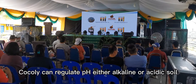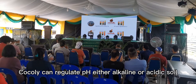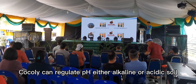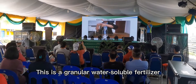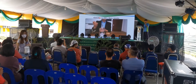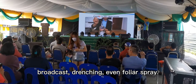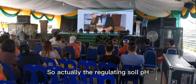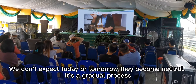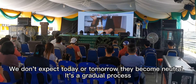So pH — Cocoly can actually regulate both alkaline and acidic soil, and this is 100% water-soluble fertilizer. You can use it as a ground broadcast, drenching, or even foliar spray. Regulating soil pH is a gradual process — we don't expect it will become neutral overnight. It's a gradual process.